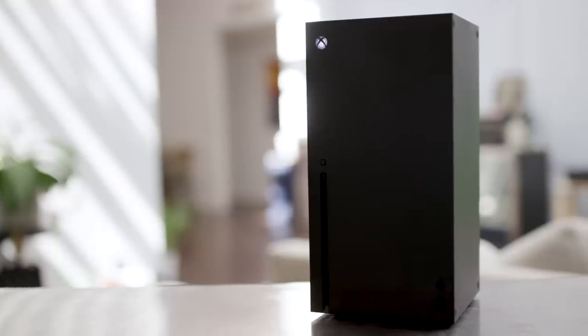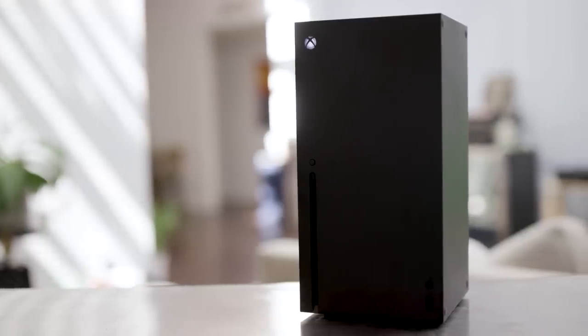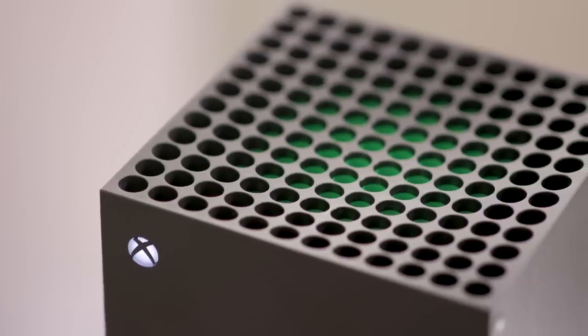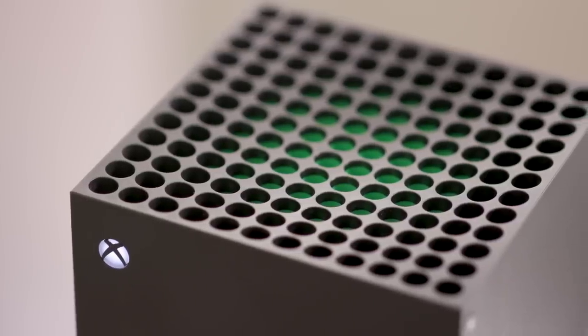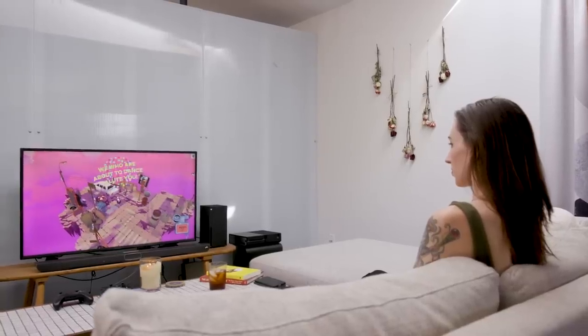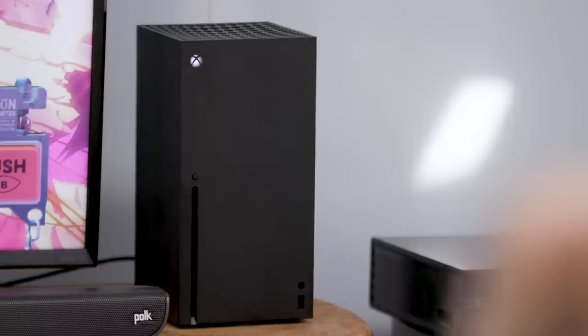Meanwhile, the Series X looks nothing like Microsoft's previous consoles. It's a rectangular black prism that's just under a foot tall and about half as wide and deep. It has a trypophobic top and a friendly glowing Xbox logo in the upper left corner. Most importantly, it actually looks great in a living room — it can be laid on its side for horizontal shelving.